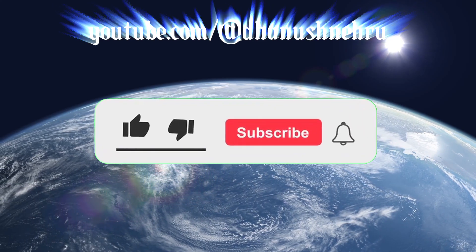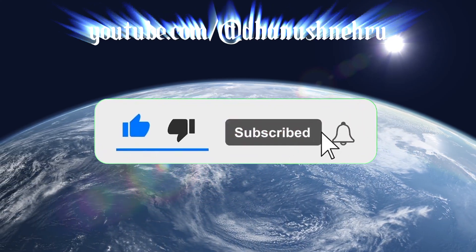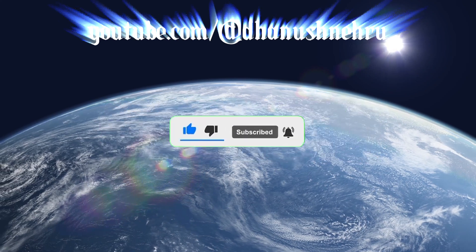If you're interested in these types of videos and curious topics, make sure to hit the Like button and subscribe to the channel — it would really mean a lot.